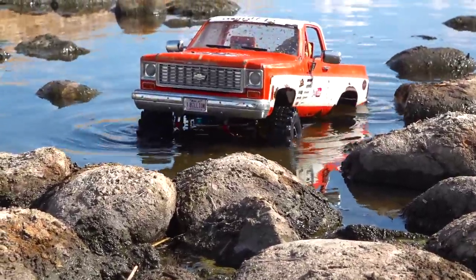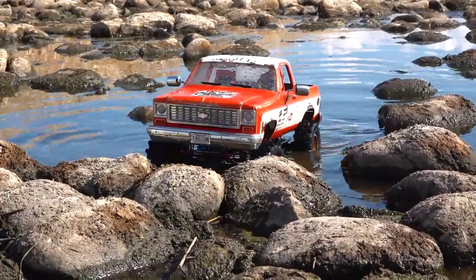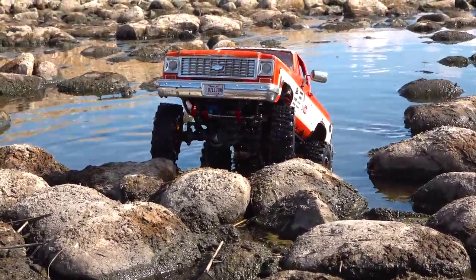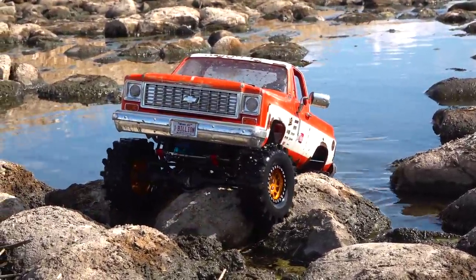Just incredible — some amazing shots today. I always try to take advantage of the reflection in the water or the beautiful blue sky in the background. It always helps a good RC video pop.